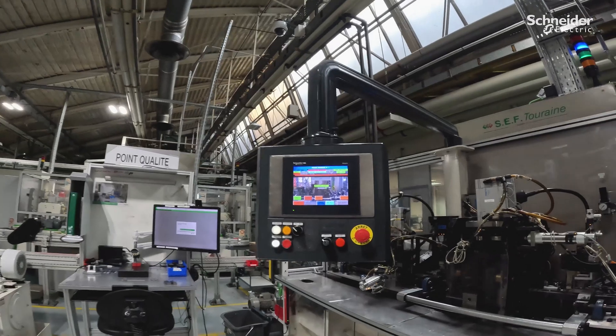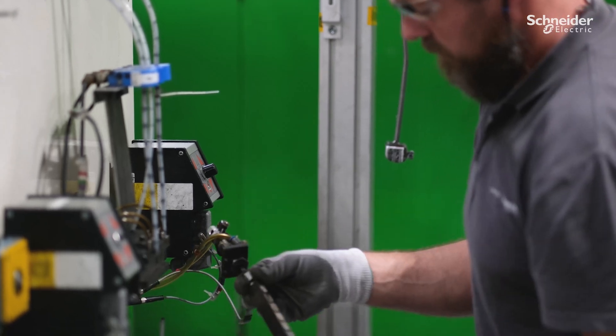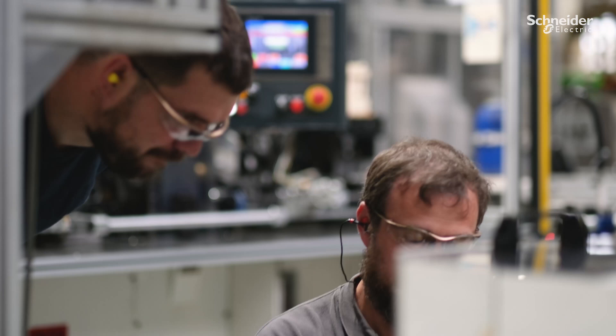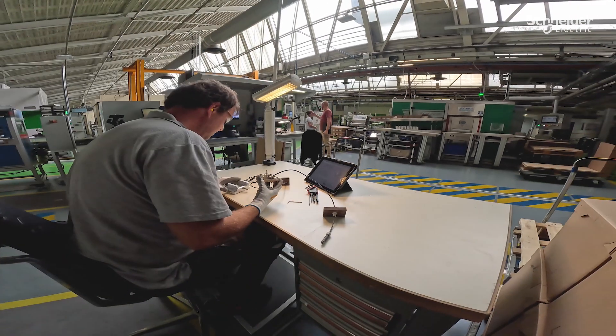Now, let's meet Ludovic, our production technician. His main role is to analyze malfunctions and determine the source of the problems encountered across all of our machines. He transmits his know-how by developing the knowledge of the adjusters and brings improvements on the means of production.